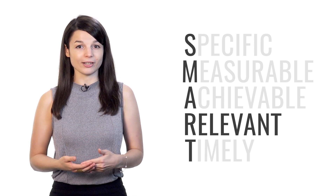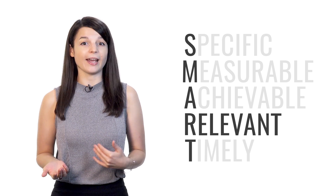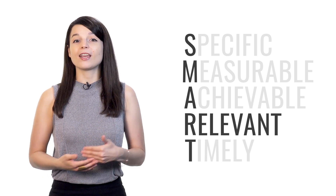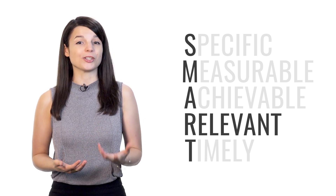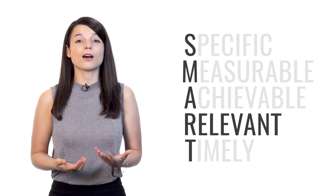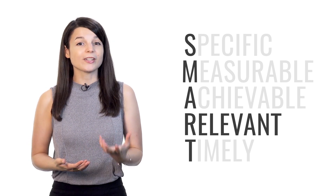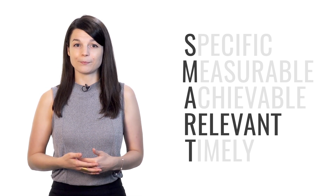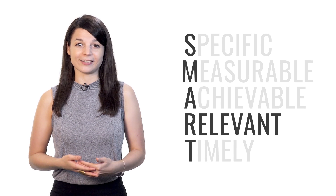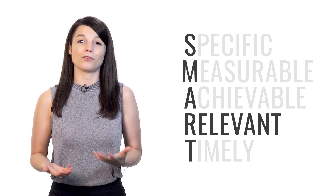R stands for relevant. Your goals may be specific, measurable, and achievable, but are they actually relevant to what you want to achieve? Don't just do a lot of things. If you're focused on improving your speaking skills in your target language, make sure you spend your time having conversations with others. Make sure you're doing the right things so that your efforts actually bring you closer to your goal, instead of just giving you more work.